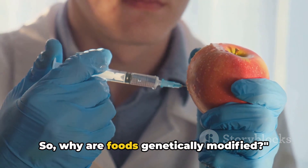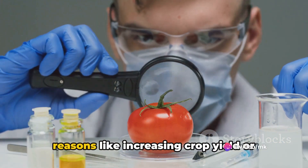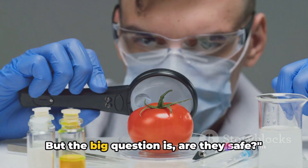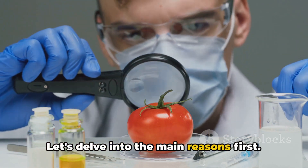So why are foods genetically modified? Most foods are genetically modified for reasons like increasing crop yield or resistance to pests. But the big question is, are they safe? Let's delve into the main reasons first.